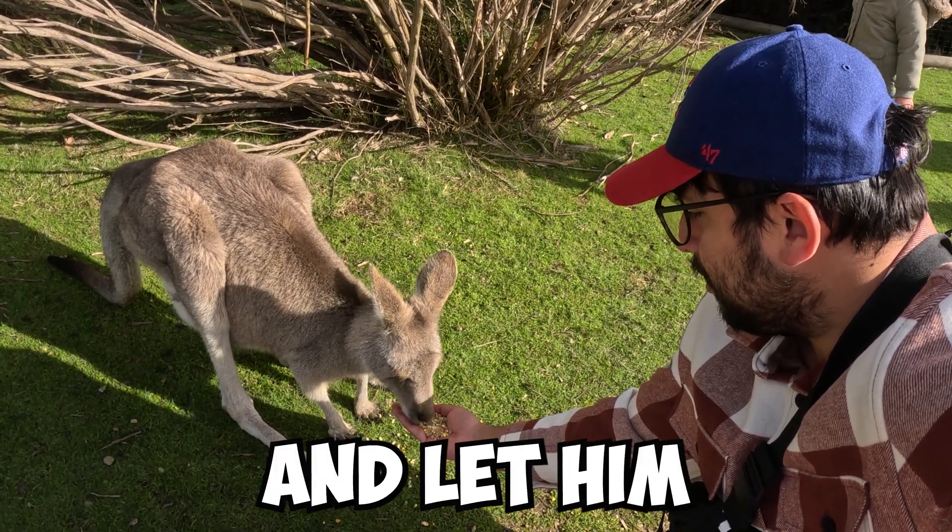Next up, we got the Usain Bolt of all koalas. This koala was going back and forth incredibly fast, which was a lot different than any of the other koalas I've ever seen — especially the koalas in the wild that just kind of sit there and do nothing. This koala was the Usain Bolt of all koalas.